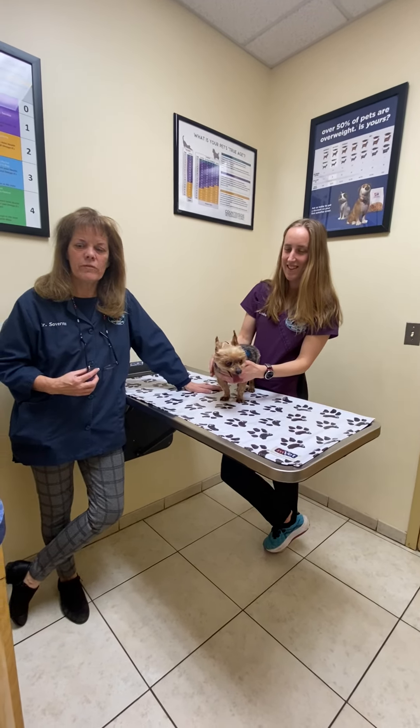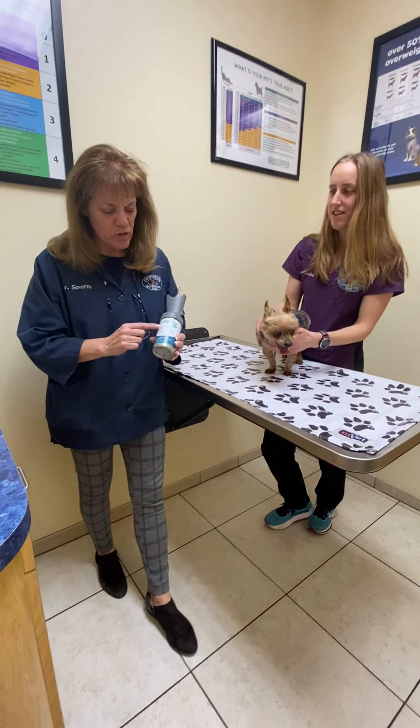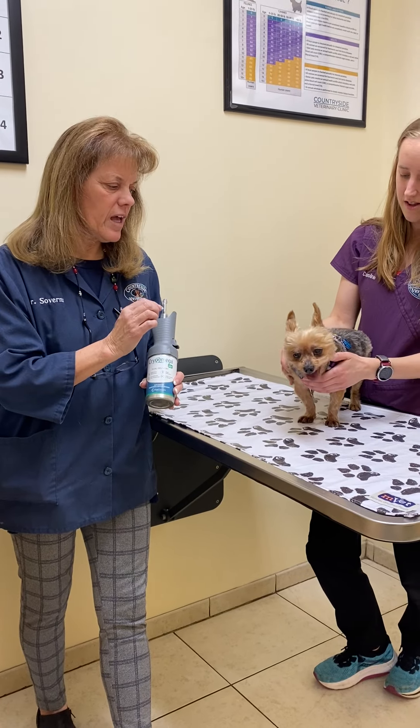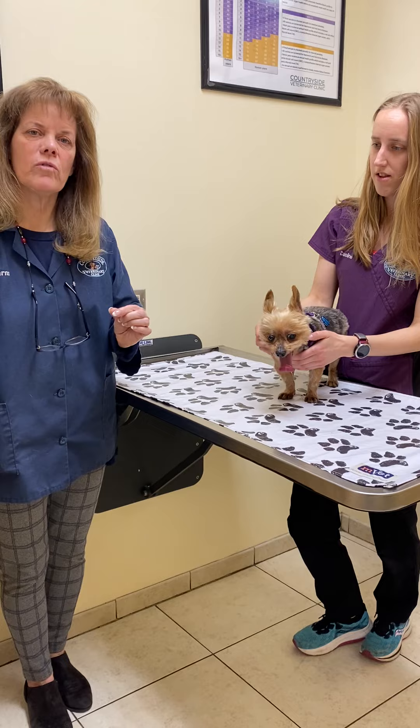What is cryosurgery? Cryosurgery is the use of nitrous oxide — it actually decreases some tissue that's not healthy, and then eventually the cells die and the little tissue will fall off.